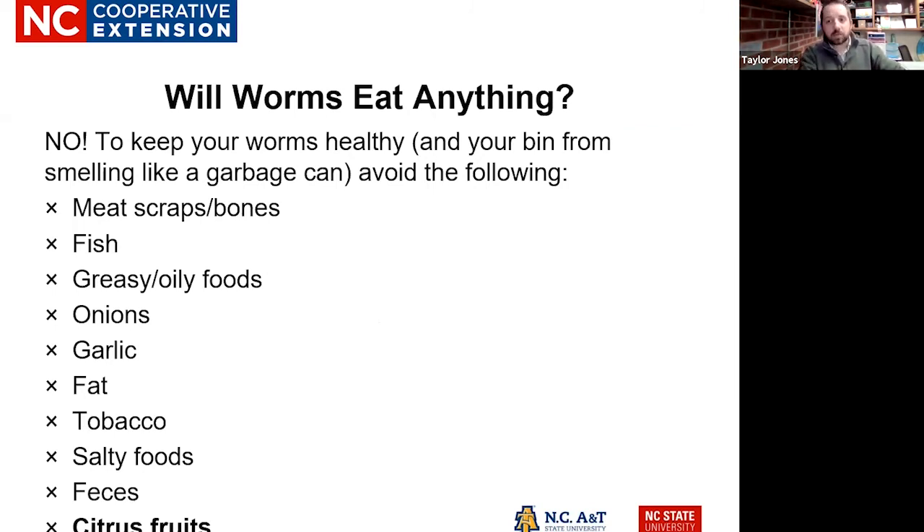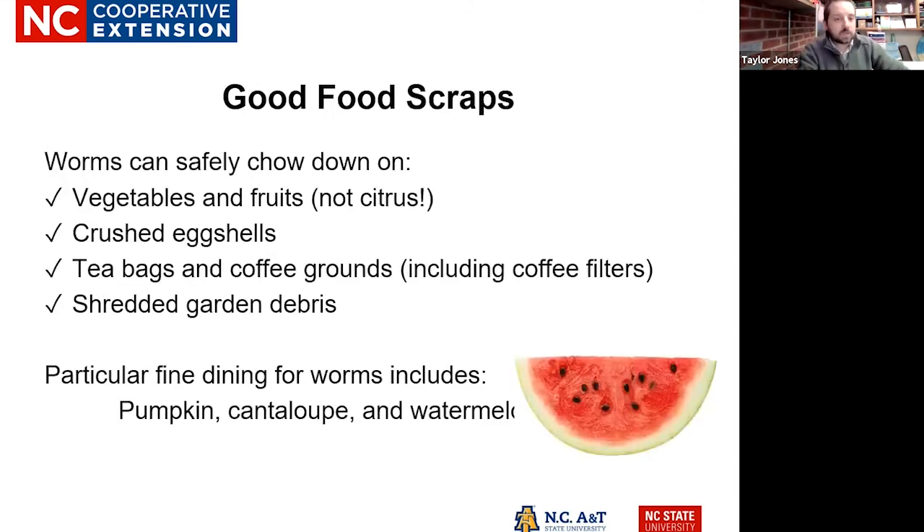Just like our compost bin, there are things you don't want to put in your worm bin because they won't eat it. This includes all meats, greasy and oily foods, onions, garlic, tobacco, any fats or salty foods, no pet waste or excrement of any kind. And then no citrus — no orange rinds or anything like that — because it's too acidic for our worms. They won't touch it and it'll just rot inside your worm bin and cause problems.